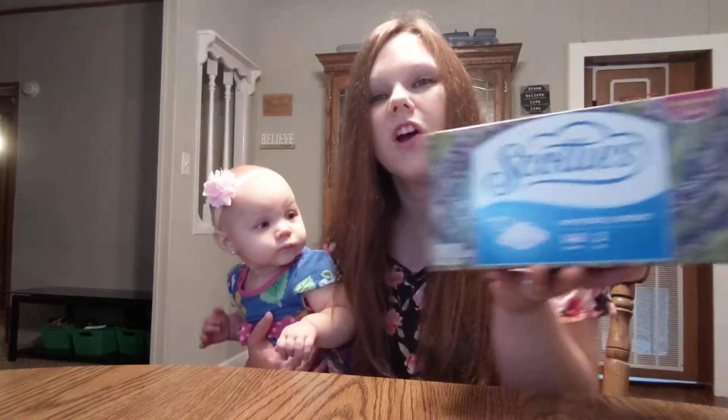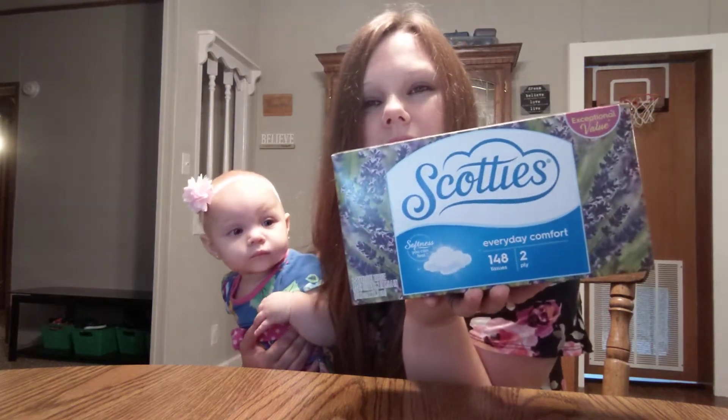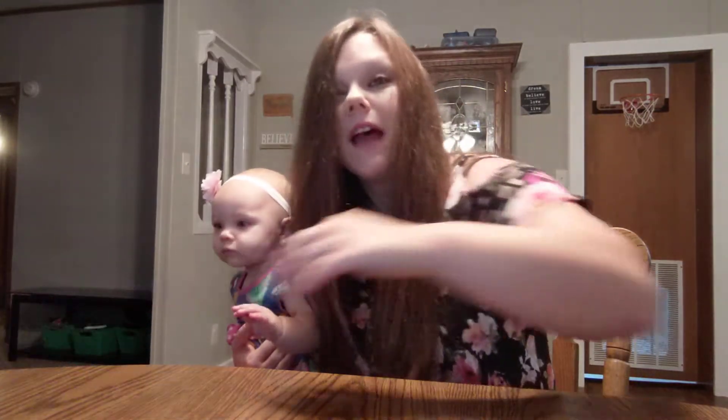I hauled a box of Scotties tissues — you get 148 in the box. I like Scotties. I'd rather use these than toilet paper to blow my nose, honestly. I've had a cold so that's why I've already opened the box — I've been using them. Much better now than I have been, thank the Lord, because that was terrible.